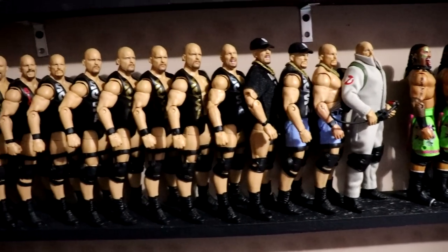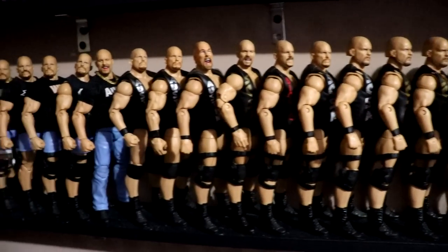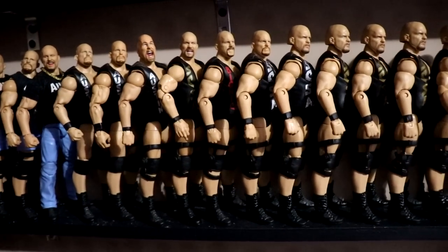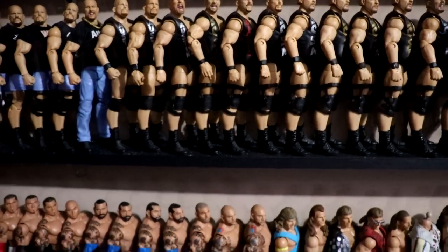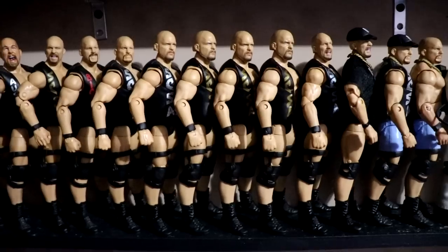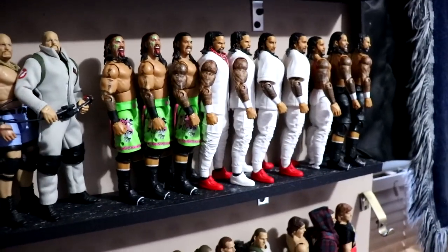After that you have Stone Cold Steve Austin — another one of my favorites of all time. You have all sorts of different Elites and looks of Stone Cold. If you see a bunch of repeats of the same figure with no differences, they're kind of a custom-in-waiting process. You have all the Austins leading up to the Usos.